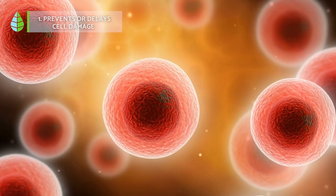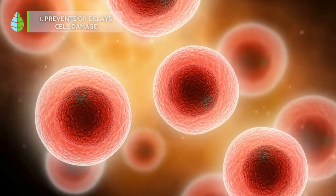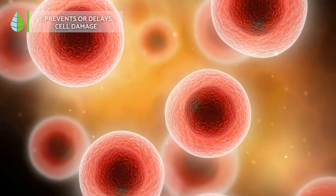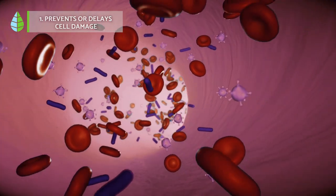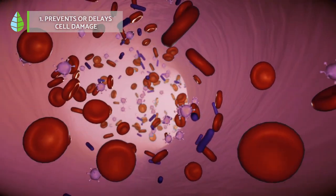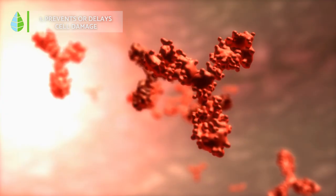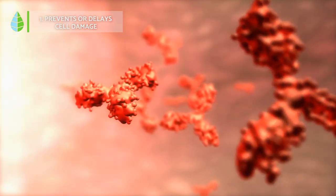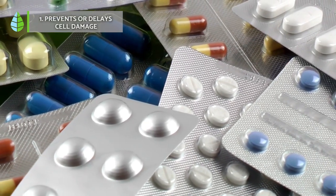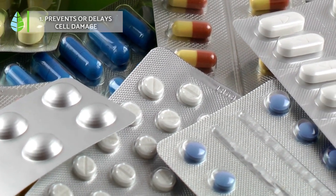Prevents or delays cell damage. Due to its high content of vitamin C and other antioxidant properties, antioxidant substances are obtained from the strawberry tree, which can prevent or even delay possible cell damage. Thus, the strawberry tree can be used by various industries such as chemical, pharmaceutical, and medical as a source of antioxidants. This reduces the need to use synthetic products that can be toxic and harmful to our health.